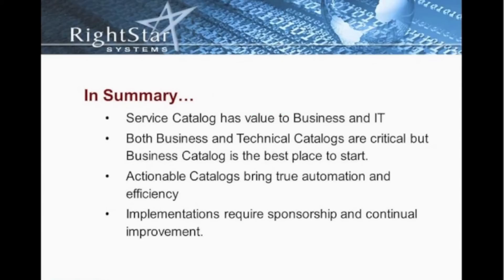In summary, the service catalog does have value to business and IT. When developing our catalog, we need to think of the value it's bringing to the business first and foremost. Both technical as well as business service catalogs are critical, but the business catalog is the best place to start. The value that an actionable service catalog introduces to an organization — in terms of efficiency, level of service we can provide our customers, and the perception that IT is actually doing something to improve service delivery — is invaluable.